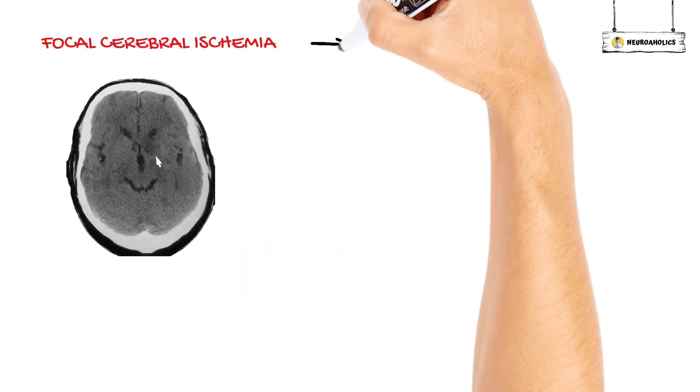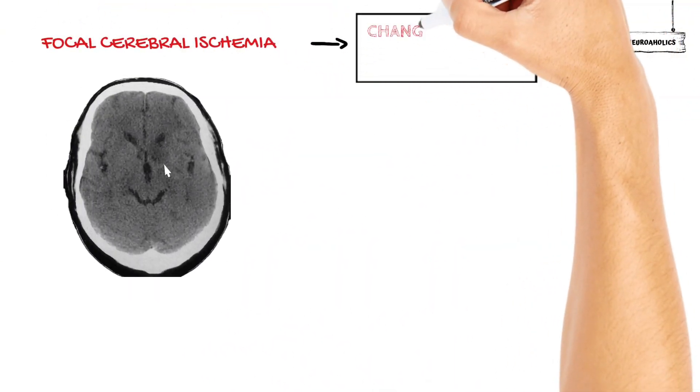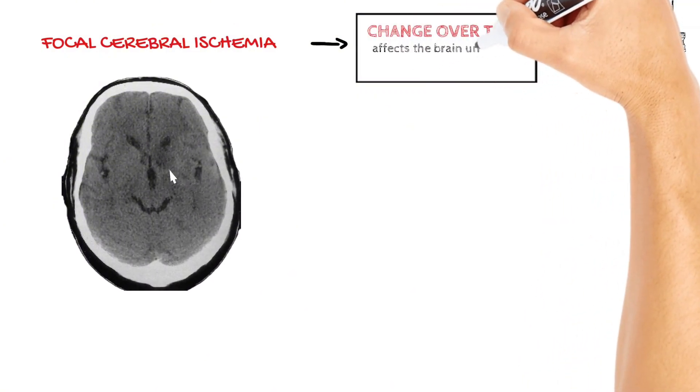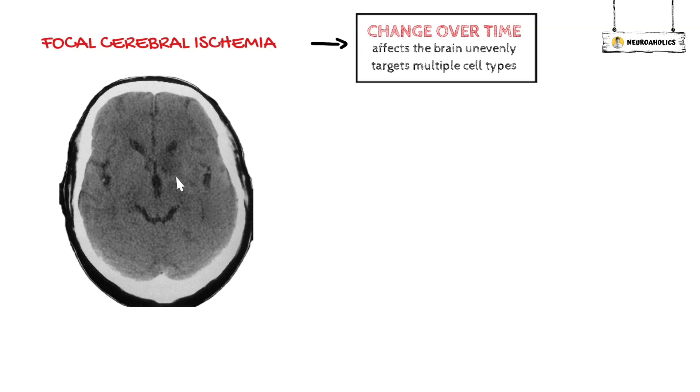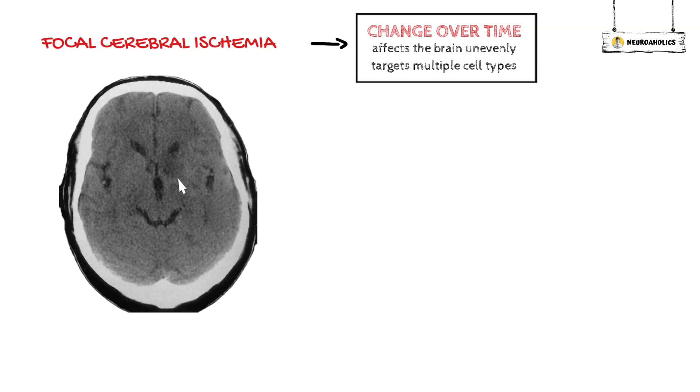Focal cerebral ischemia has a difficult pathophysiology because it changes over time, affects the brain in different ways, and affects more than one type of cell. Even so, a number of possible important underlying processes have been found.